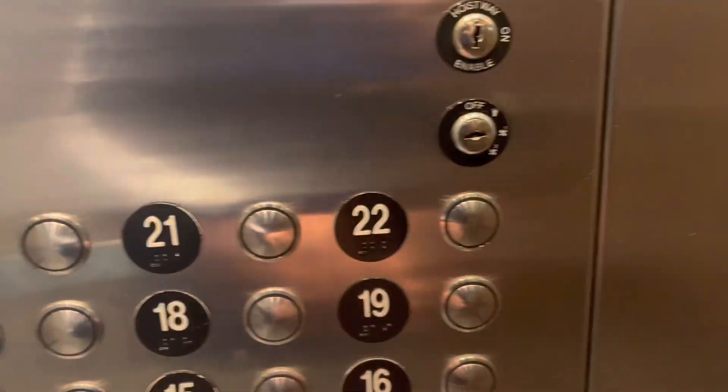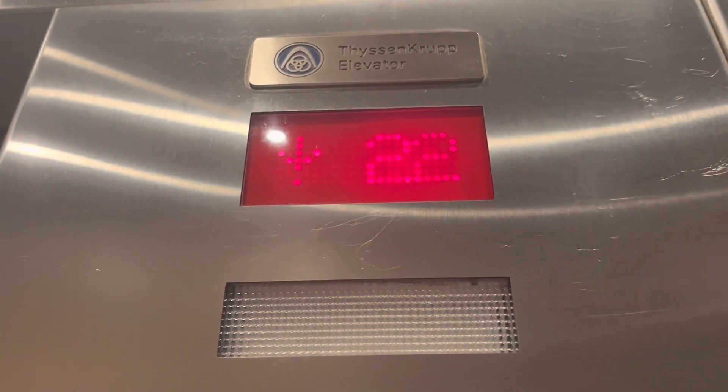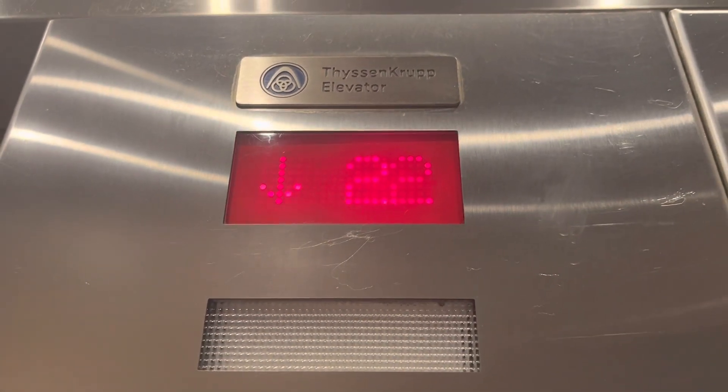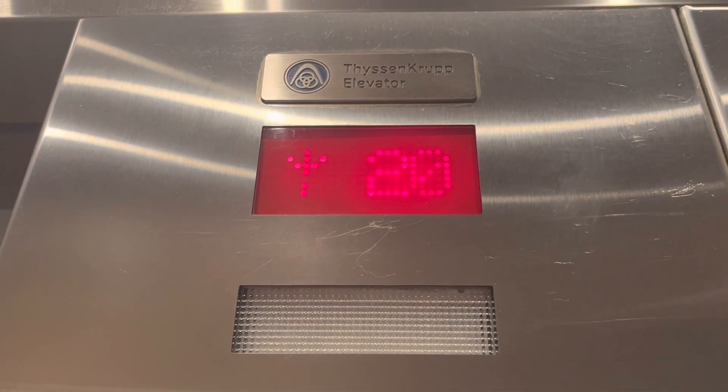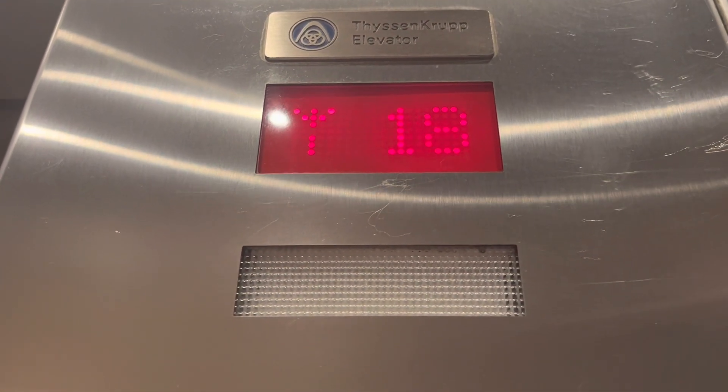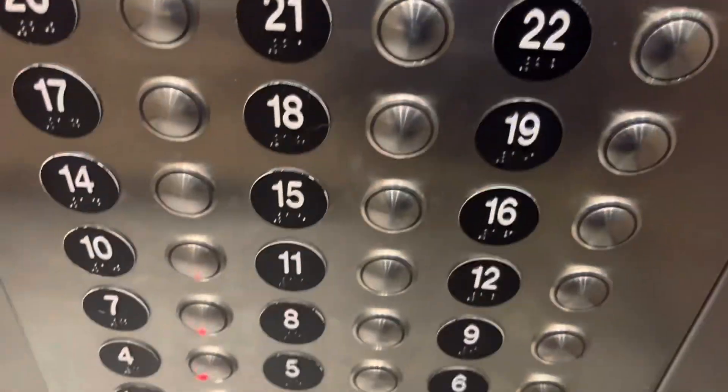Well, in that case, I hope 22 is unlocked. Alright, here we go.